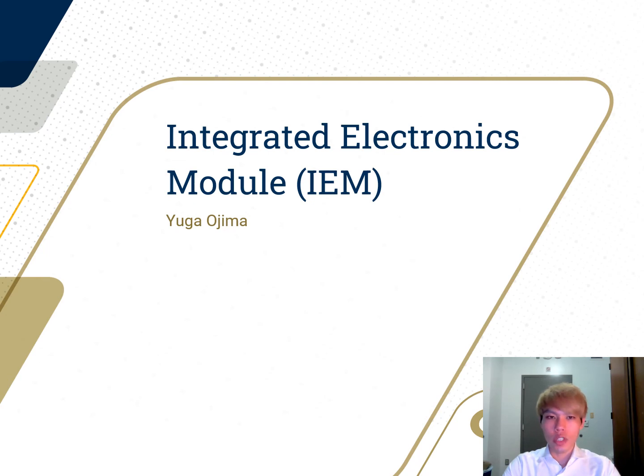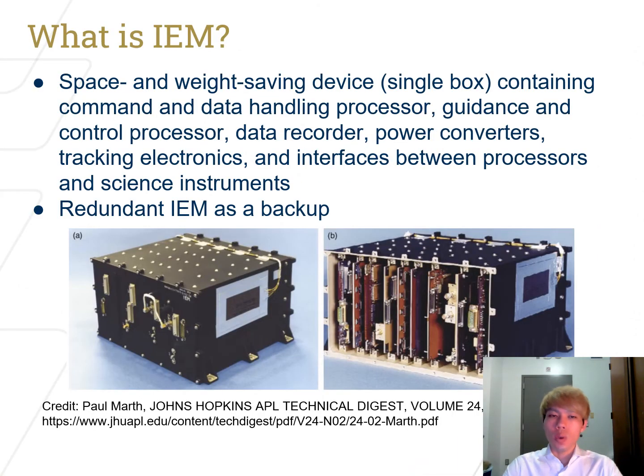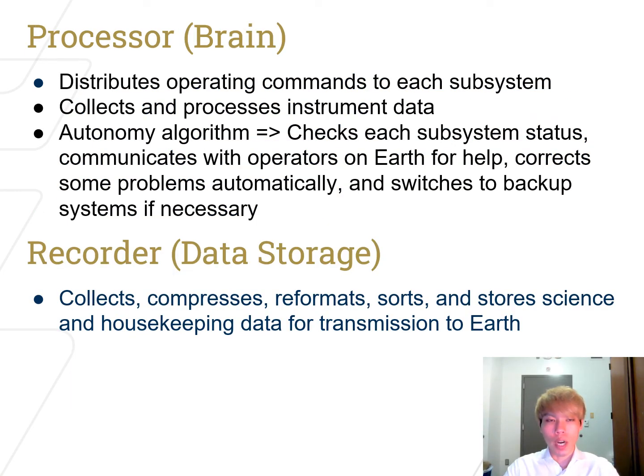I'm Yuga Ojima, and I'm in charge of the software part of the project. I'm going to talk about the Integrated Electronics Module, or IEM. IEM is a space- and weight-saving device — a single box containing a command and data handling processor, guidance and control processor, data recorder, and more. We will also have a redundant IEM as a backup, just in case, because there is a possibility of encountering a systematic problem during flight. The two major components of the IEM are the processor, which is like a human brain, and the recorder, which is like data storage.